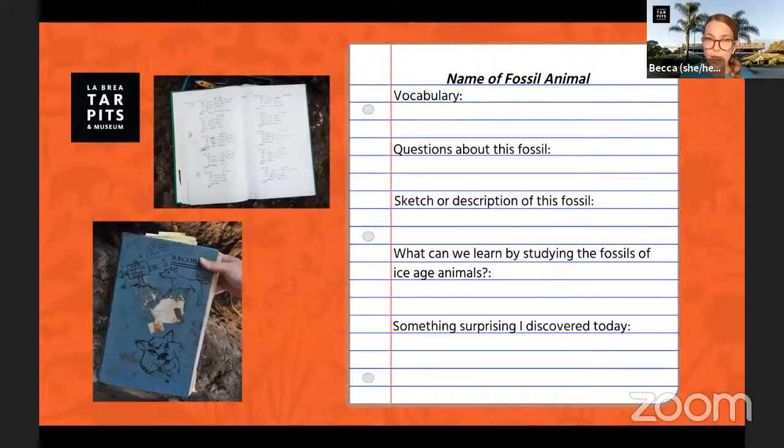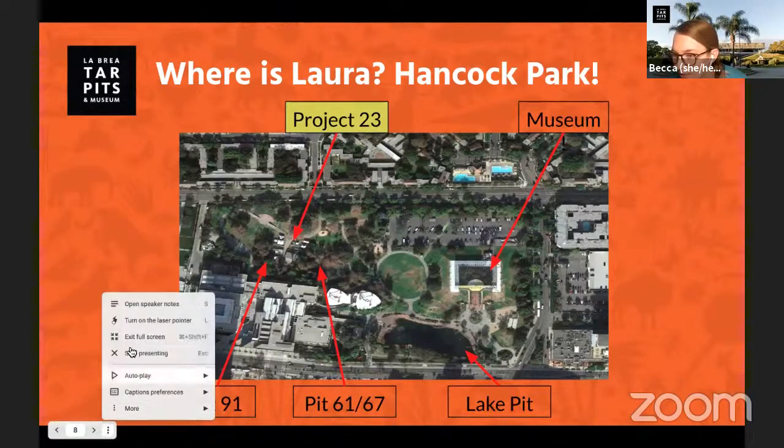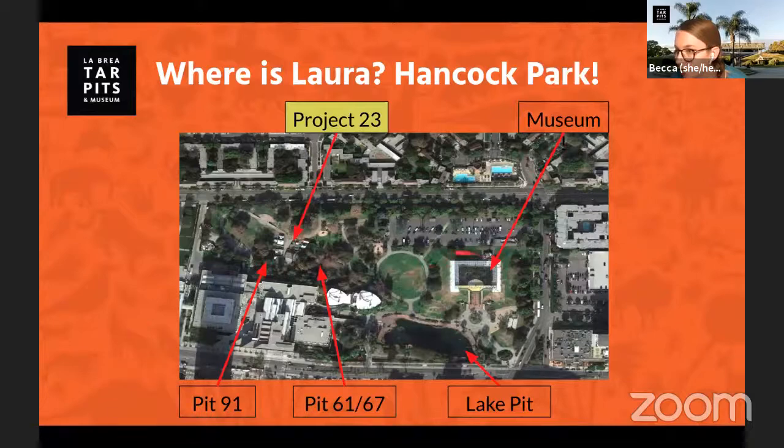You can note down any questions you have, maybe a few facts you learned, or draw or write a description of what the fossil looks like. We love fan art of our fossils, so if you have a picture you'd like to share, your teacher is welcome to email it to the school programs team. So to give you an idea of where Laura is joining us from today, I want to share this map of Hancock Park. Our museum is this box over here, and Laura is just on the other side of the park in Project 23, right over here.